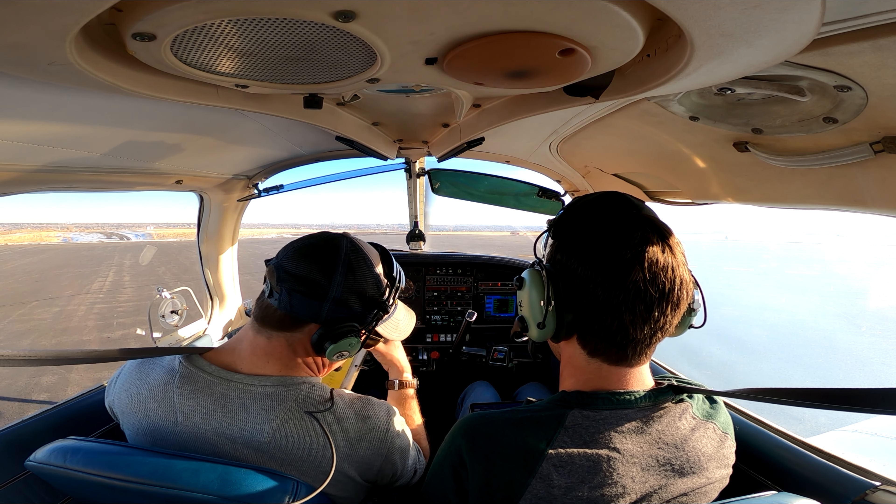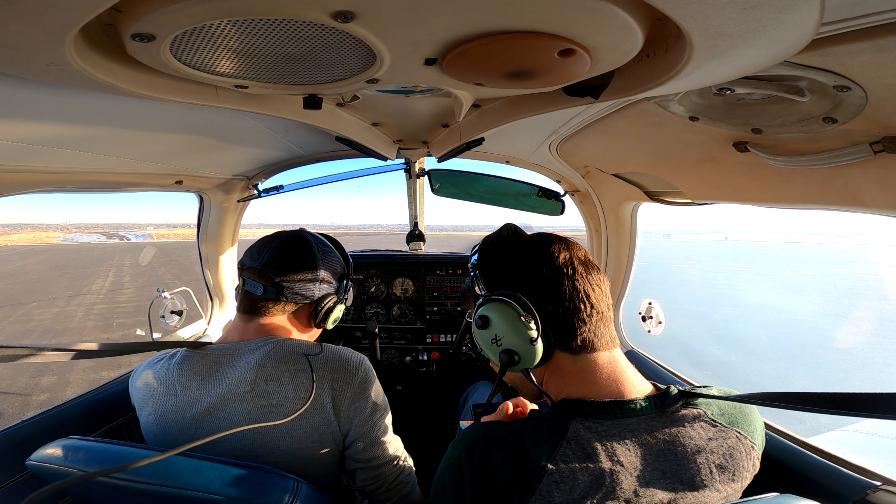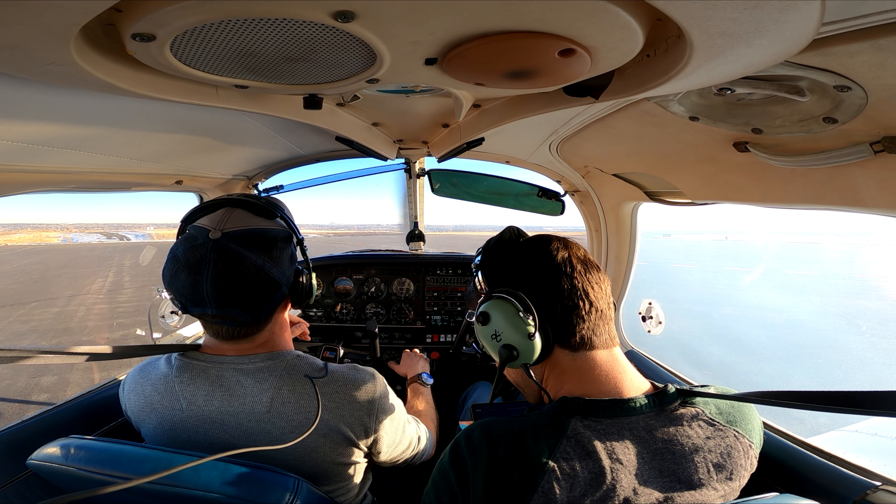Look at that — it tells you all your ATIS, AWOS, clearance. You're receiving both. Trim tab — when we go in flight I'll show you. That's where the Grumman's is.